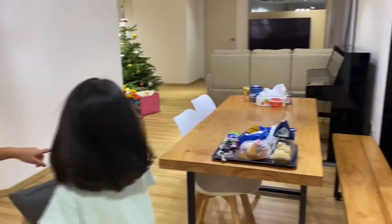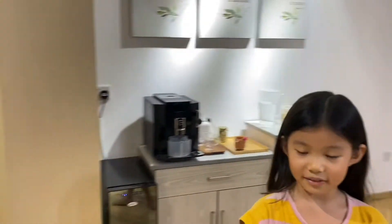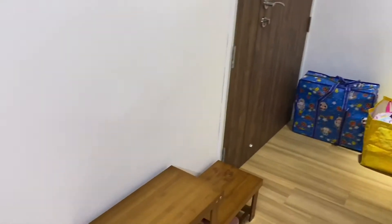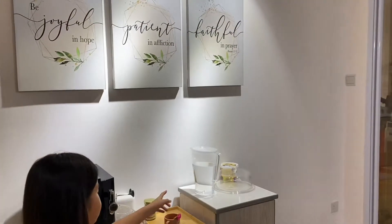So this is the dining table. And this is where we place some of our shoes. And here we have the coffee machine, the cups, and the water.